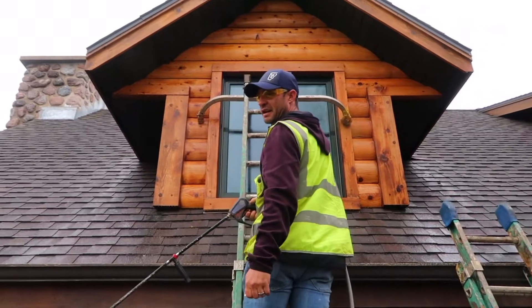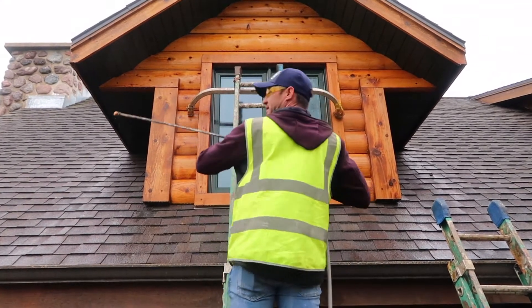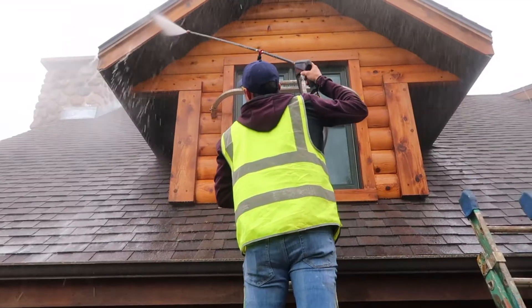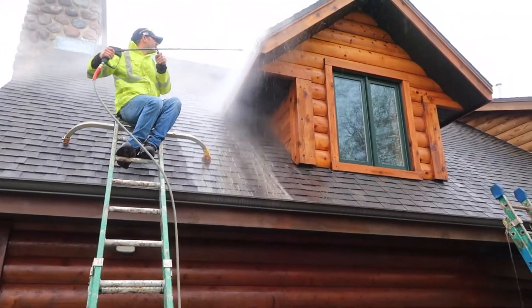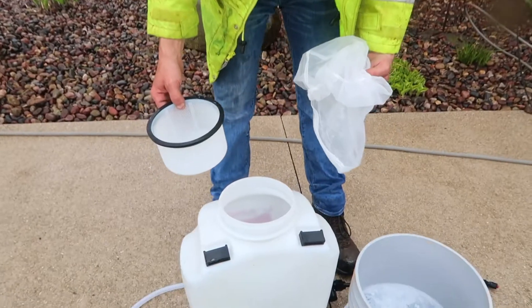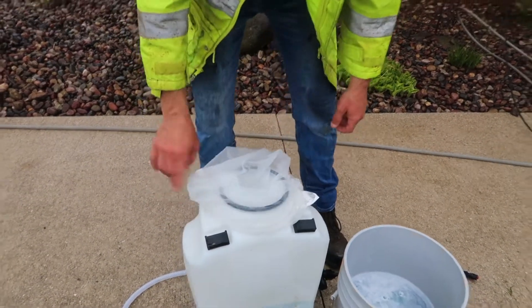Whenever we're working on a ladder, always trigger the gun down, not up. When pointed up, it has a tendency to push you off the ladder. Point it down — your arm absorbs that. Also, put the normal filter in first, then put the fine mesh filter in on top — that way the filter can't fall in.